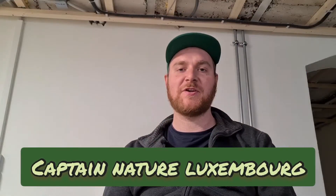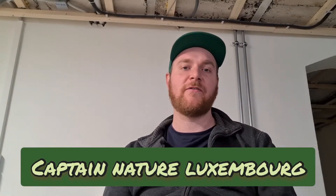Hello guys, Captain Nature Luxembourg here, back with another short video for you, a quick update. I haven't released a video for a long time now and it's because I'm very busy. I'm trying to bring out new videos in the near future and I hope you guys stay tuned.